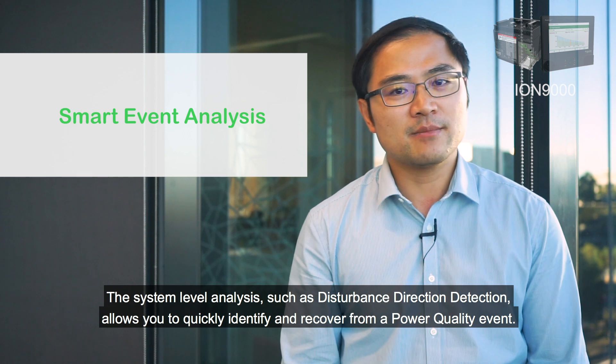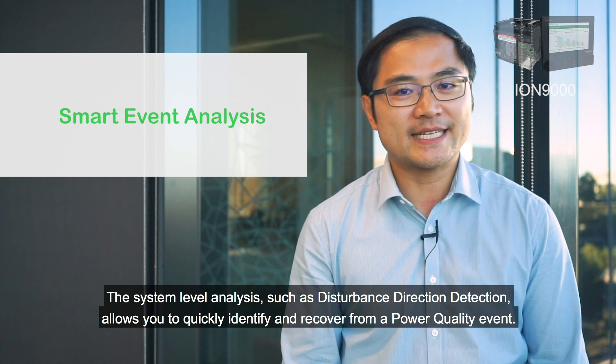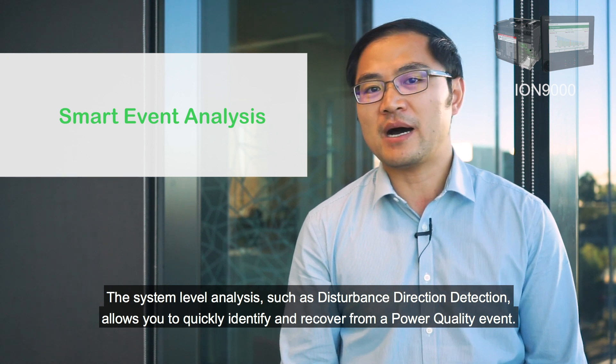The system level analysis, such as disturbance direction detection, allows you to quickly identify and recover from a power quality event.